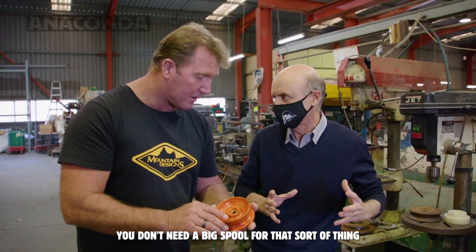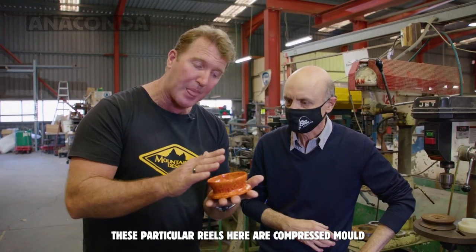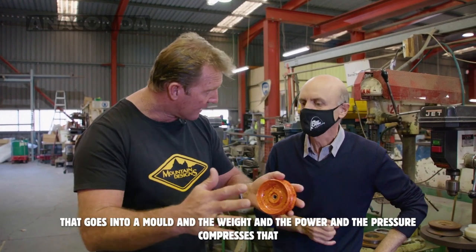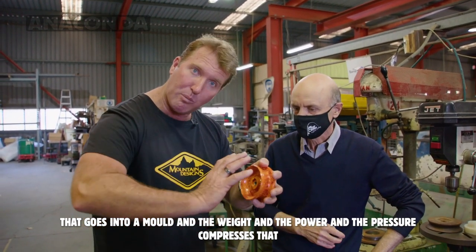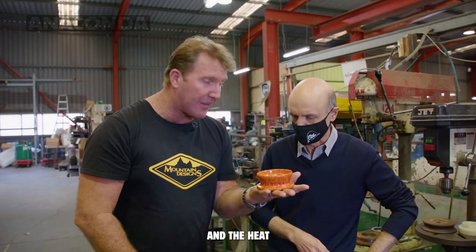You don't need a big spool for that sort of thing — kayaks and all that sort of stuff. These particular reels here are compressed mould, so basically they have all the powder of the fibreglass that goes into a mould, and the weight, power, and pressure compresses that — and the heat of course.